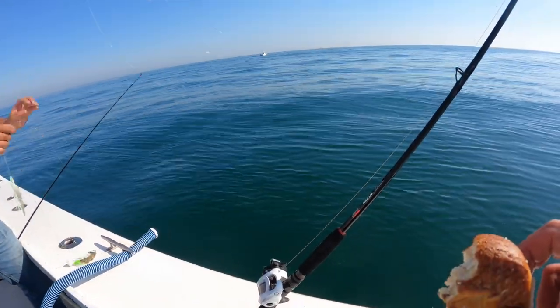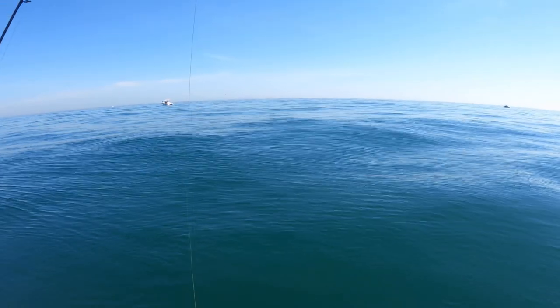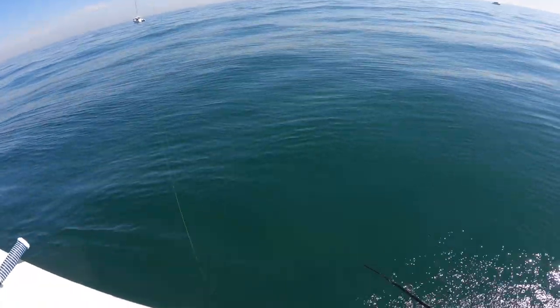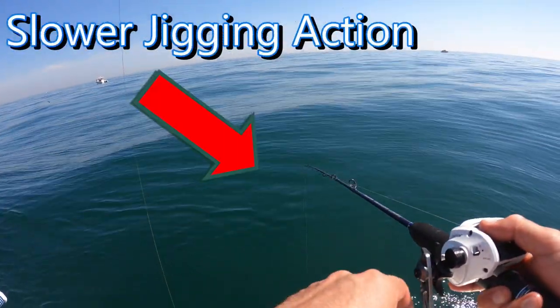Let me know in the comments how frustrated you get when you start losing rigs, and what's the most money you've ever lost in a single day of fishing. Here's a perfect example of how I put it all together — this is actually going to be the biggest fish of the day. Watch how I'm jigging, watch how I slowed it down, and watch that hook set.